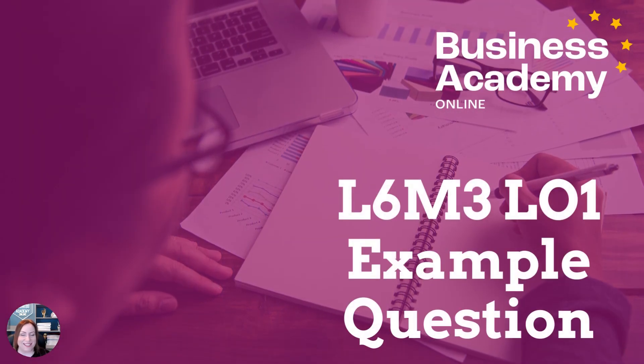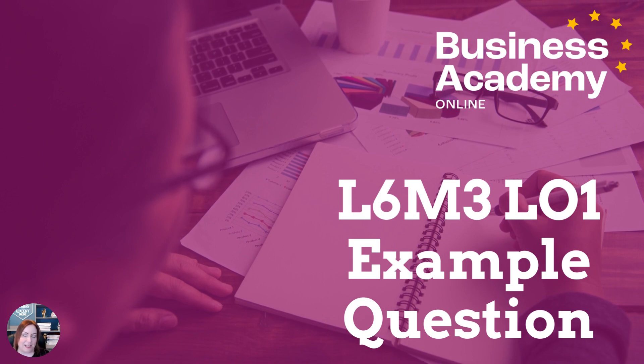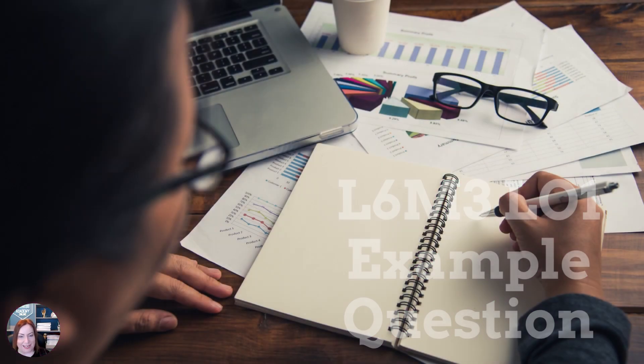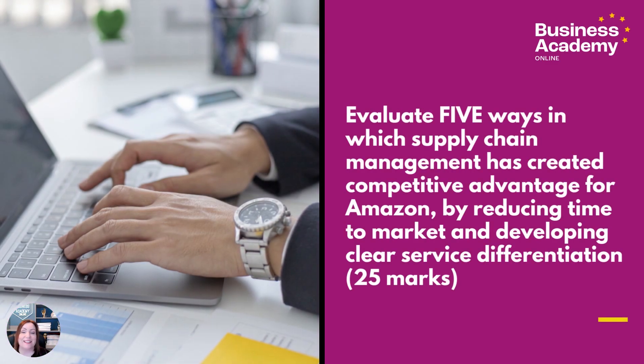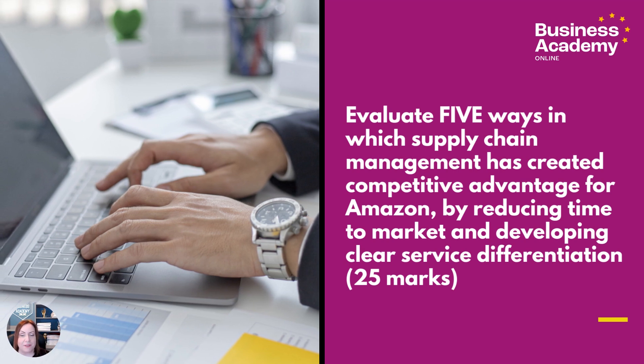Hello and welcome to your L6M3 Learning Objective 1 question. I'm Laura from Business Academy Online and I'm going to be taking you through your question today, which is: evaluate five ways in which supply chain management has created competitive advantage for Amazon by reducing time to market and developing clear service differentiation.